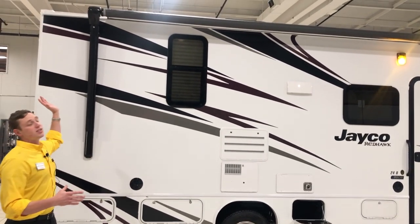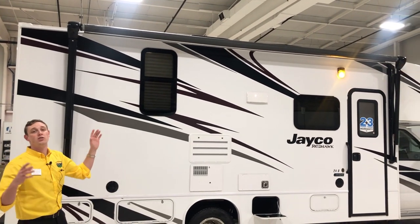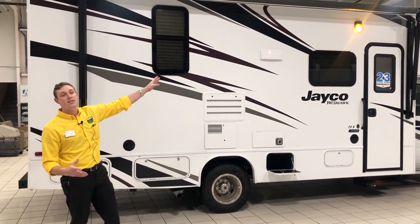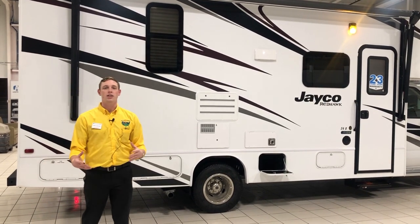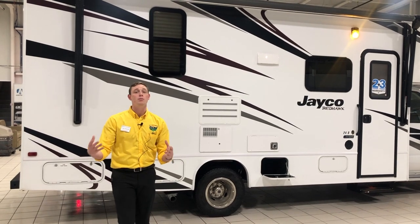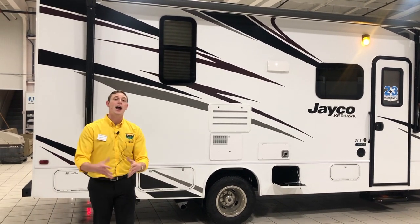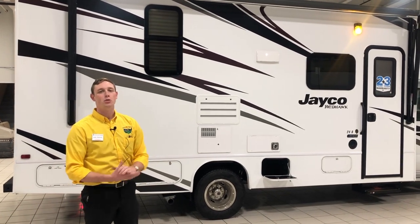You're also going to find a nice large power awning here that spans the entire width of the coach. That's really nice — it's going to give you plenty of coverage, whether it's from the sun, the rain, anything like that. And the light right above that door makes it really easy so you're not going to be fumbling around in the dark during late evening hours or early morning if you like to get an early start and beat traffic. That's about all I'm going to show you on the outside of the Redhawk 24B — now let's head inside.